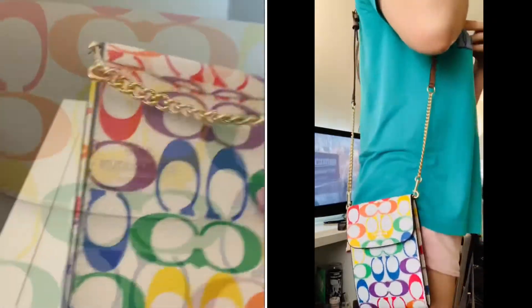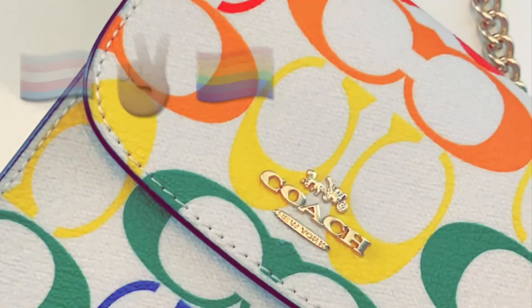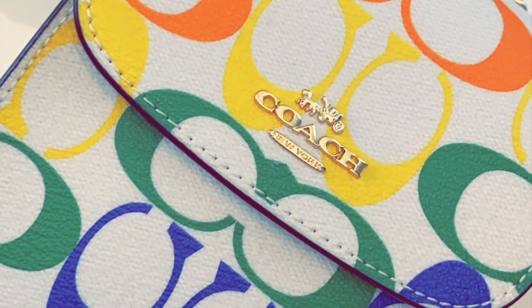As mentioned, this is sold out on their website, but you might be able to find it at a Coach outlet store or maybe on eBay. Thank you guys for watching — happy pride weekend, stay safe, and spread love!